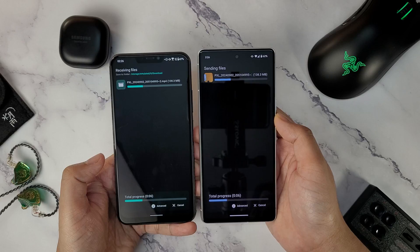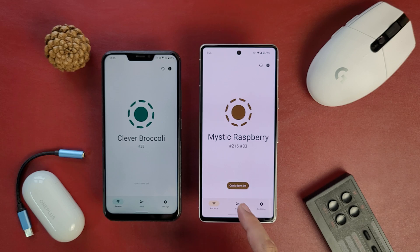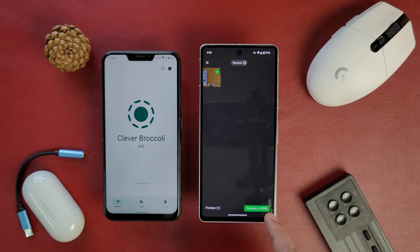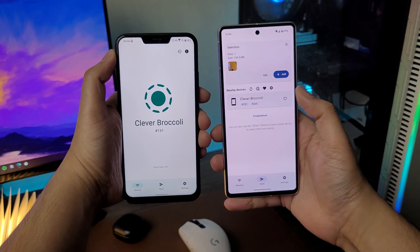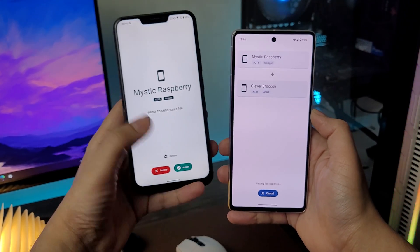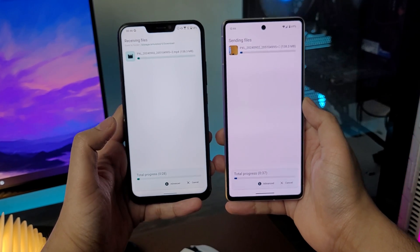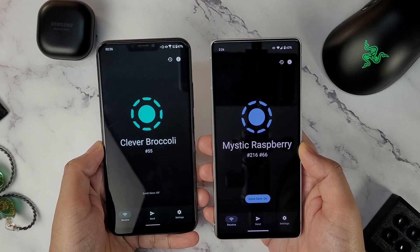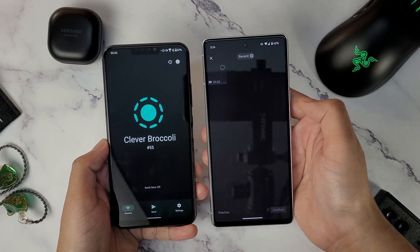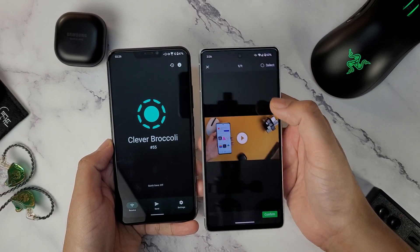Need a quick way to share files between devices? Check out LocalSend. Unlike AirDrop for iPhones and Quick Share for Android, LocalSend supports cross-platform sharing — so you can share between an iPhone and an Android, an Android and a Windows laptop, a Windows laptop and a macOS. This app lets you send and receive files like photos, videos, and documents over your local Wi-Fi network and no internet connection is needed. It's perfect for sharing files with friends and family nearby or transferring files between your own devices. Just connect your devices to the same Wi-Fi network and you're good to go.